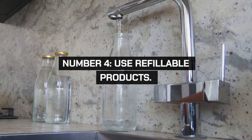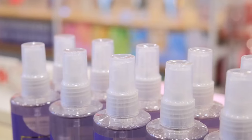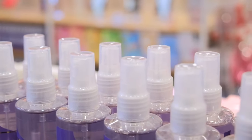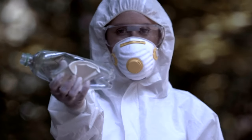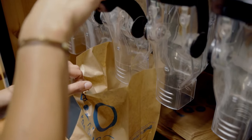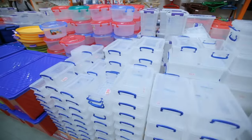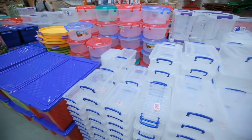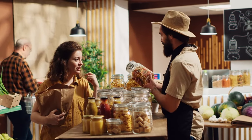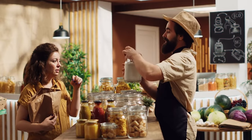Switch to refillable products for household items like cleaning supplies, shampoo, and hand soap. This reduces waste and often saves money in the long run. Look for local stores that offer bulk refill stations or buy in bulk online. Use attractive, reusable containers to store your products. This approach is environmentally friendly and reduces the frequency of shopping trips, saving time and money.